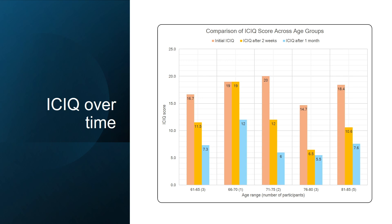The overall quality of life as measured by the ICIQ symptom score decreased after PaceyCuff application. When stratified by age range, ICIQ scores improved after two weeks and after one month, showing that the benefits of this cuff were maintained over time.